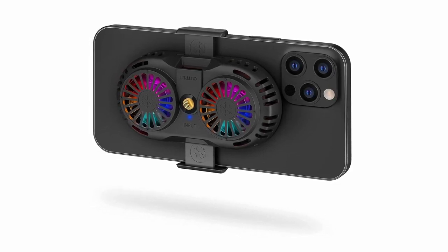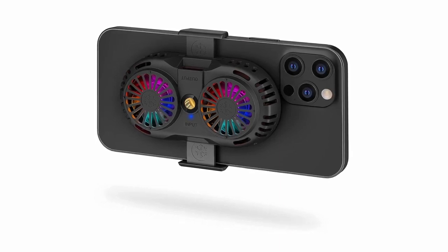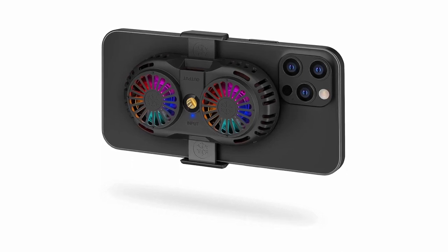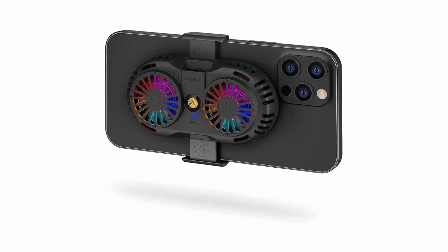So that was the video about the best iPhone 15 series heat dissipation cases. All the links are given in the description — do check them out. If you enjoyed the video, be sure to hit the like button and subscribe to our channel for more videos. Thank you.